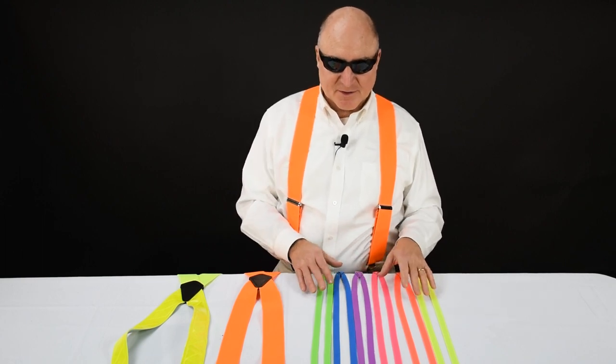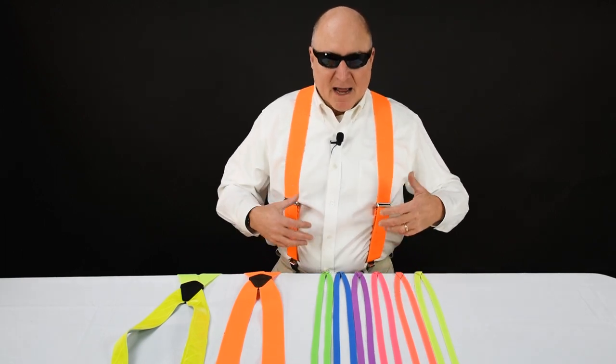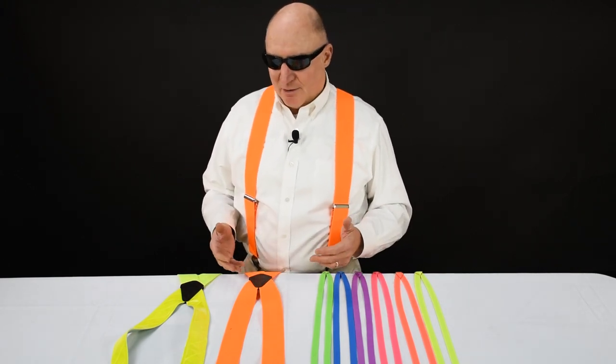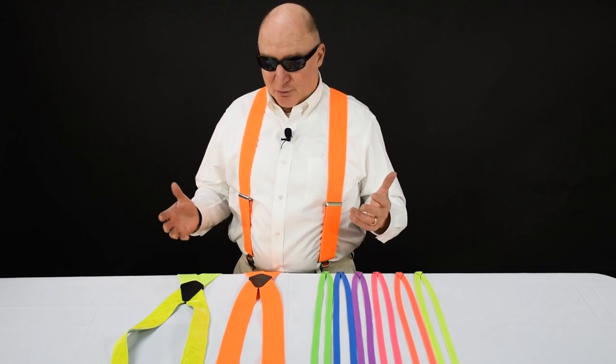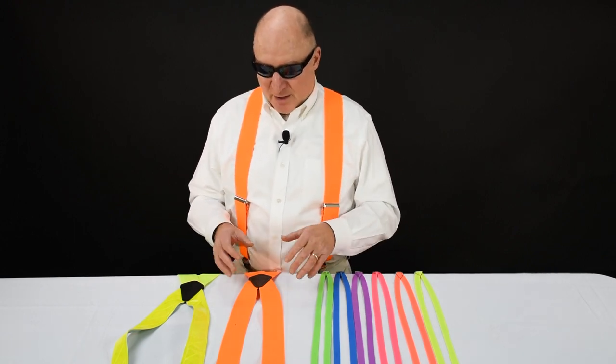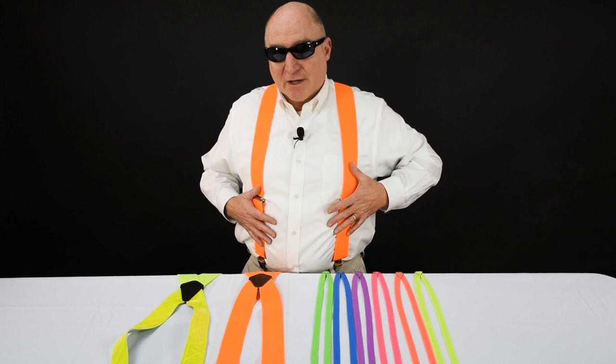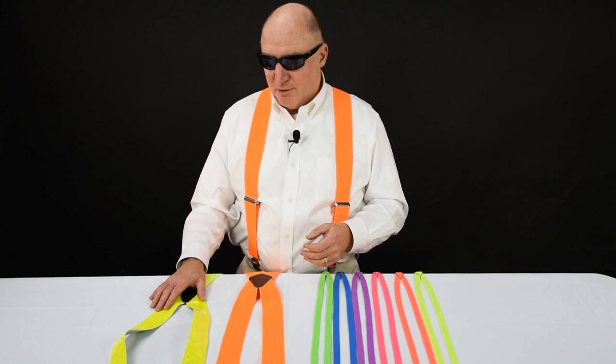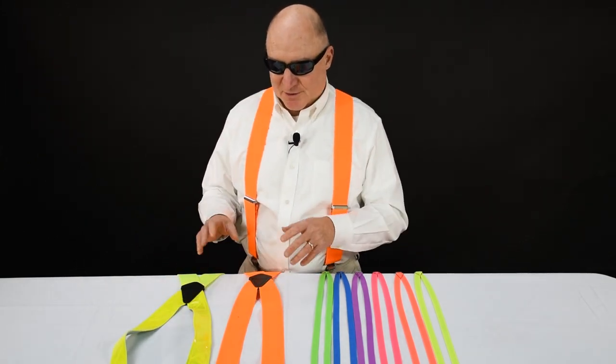These are fun neon suspenders. They're an accent to wear. We also have really functional ones that guys and girls like to wear on work crews and road crews. We've got the neon that I'm wearing here, which is also real popular with hunters, and we have reflective neon yellow here, which is actually a non-stretch material, and it's also a popular work suspender as well.